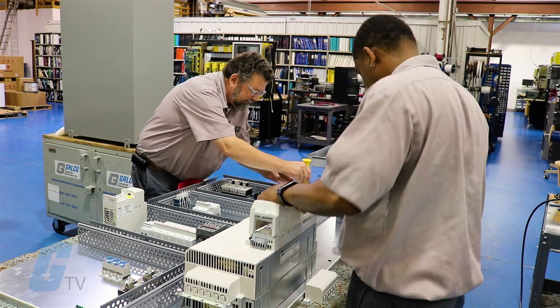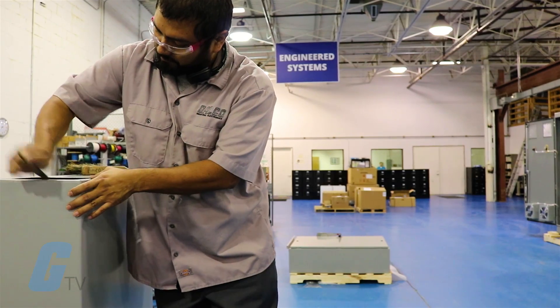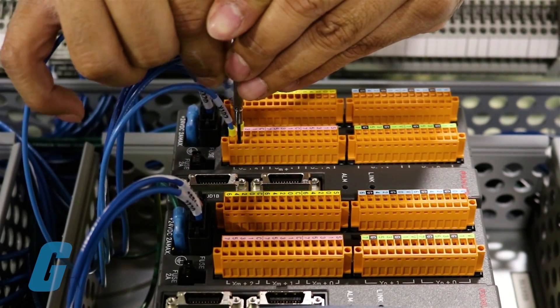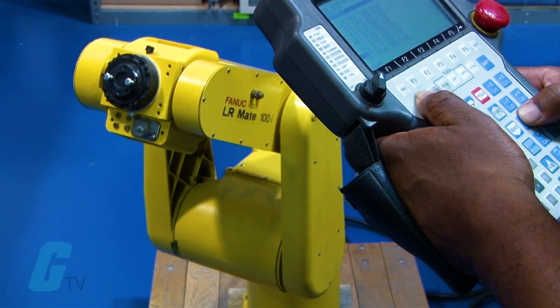For over 40 years, Galco's engineering staff has provided complete turnkey engineered solutions for systems requiring precision speed, torque, and positional control.